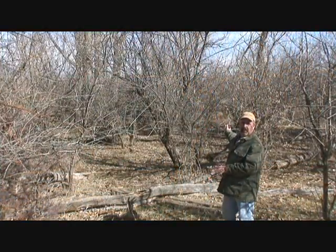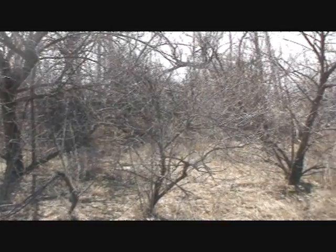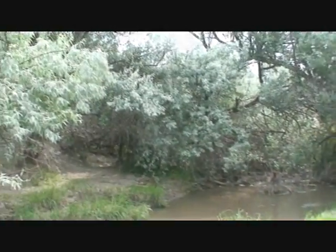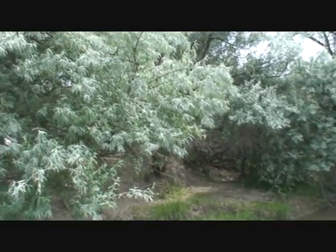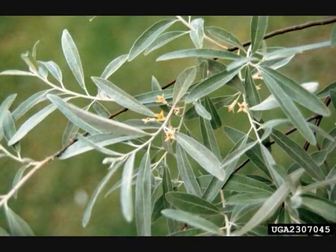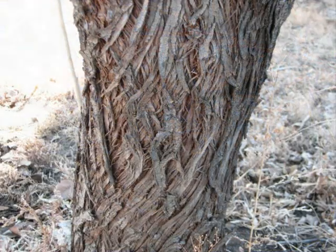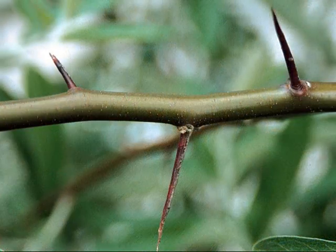Now this is Russian Olive. Russian Olive is native to Europe and Western Asia. It was introduced into the United States in the late 1800s and was widely planted for shelter belts and landscaping. Its leaves are long and narrow and they're a dull green with a silvery sheen. In the summer, it produces a small white or yellow flower, and these develop into a fruit that's small and white and looks like a berry. The bark is a silvery gray with a shredded appearance, and on the younger branches you'll often find very large sharp thorns.